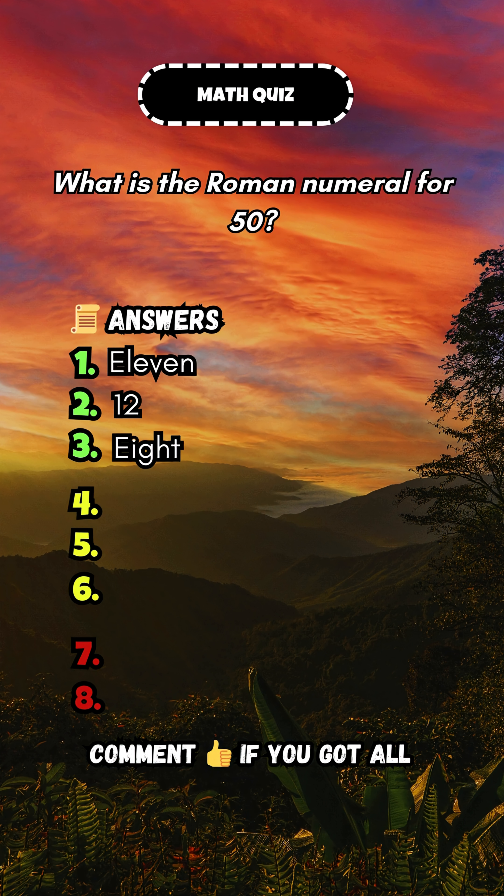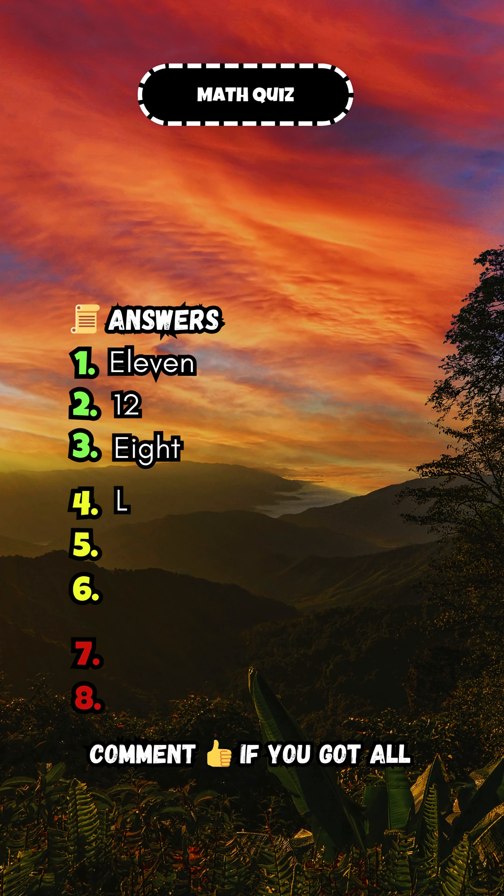What is the Roman numeral for 50? Answer: L.